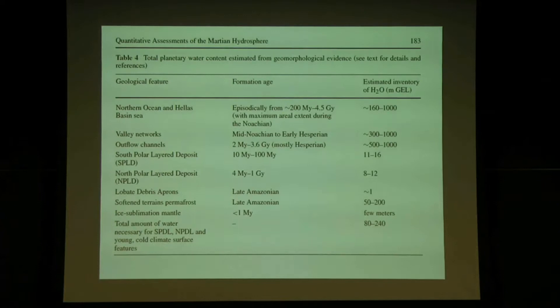This is a different estimate of all the water on Mars. The northern ocean in the cartoon would have been a global equivalent layer of about 1,000 meters, possibly existing as recently as 200 million years ago but stretching back to 4.5 billion years ago. The valley networks would make a global layer up to 1,000 meters deep. The south polar layered deposit is about 11 to 16 meters — about 30 feet — and the same for the north polar deposit. The total amount of water on Mars today is significant; the total amount Mars once had was enormous.